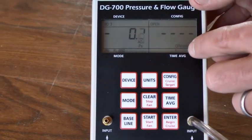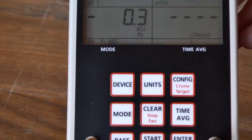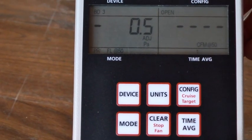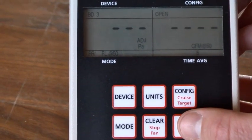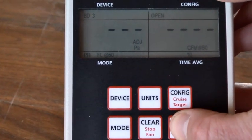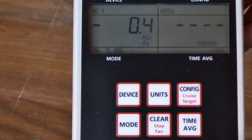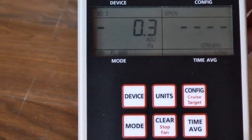Now we want to set our time average. This is how many readings you're averaging together to get your readout on the main portion of the screen. The default is 1. The DG700 takes a reading every 1 second. If you want to average every 5 readings, set it on 5; every 10 readings, set it on 10. If it's windy outside and you're getting a lot of fluctuation, you may set it on 'long,' which means it averages each number with all the numbers it has picked up beforehand.